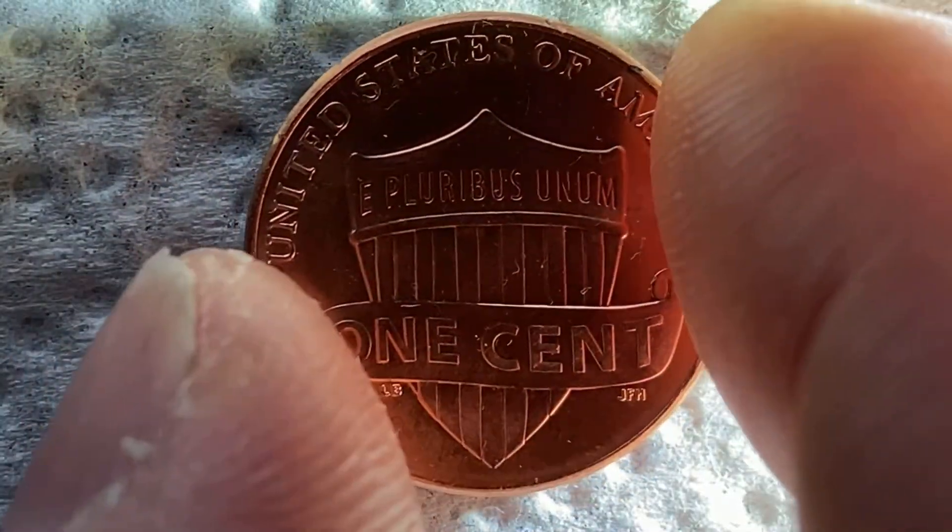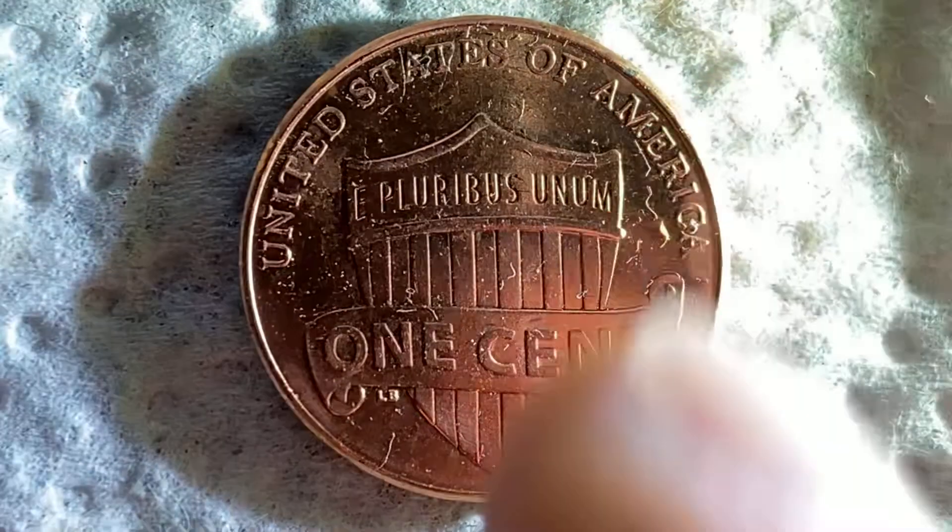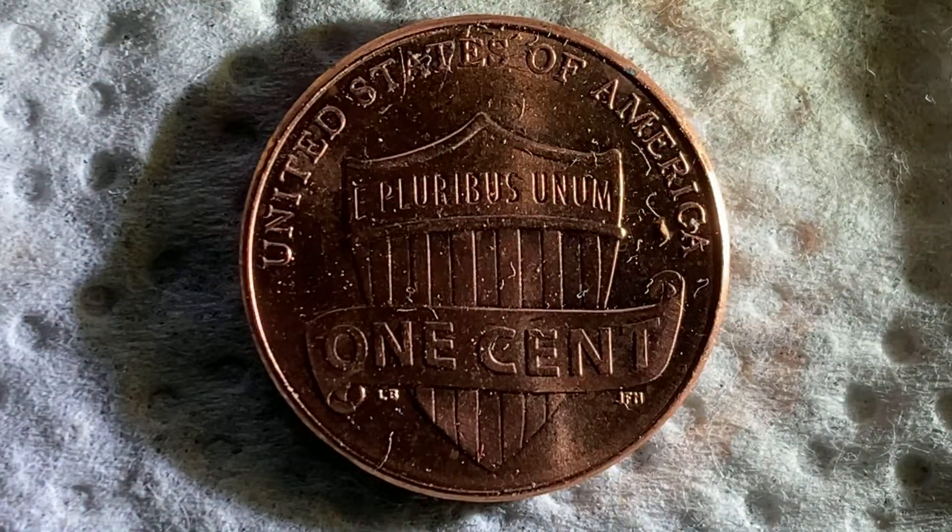Let's go ahead and flip this coin over and take a look at the reverse side of the coin, or what's known as the back of the coin, where we see 'United States of America,' that beautiful shield design, 'E Pluribus Unum,' and 'One Cent.'